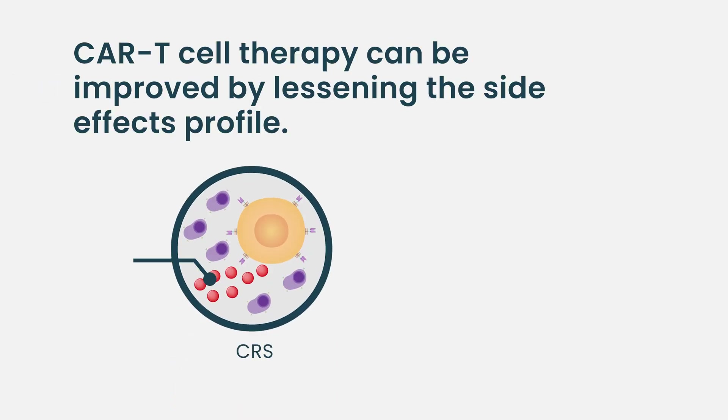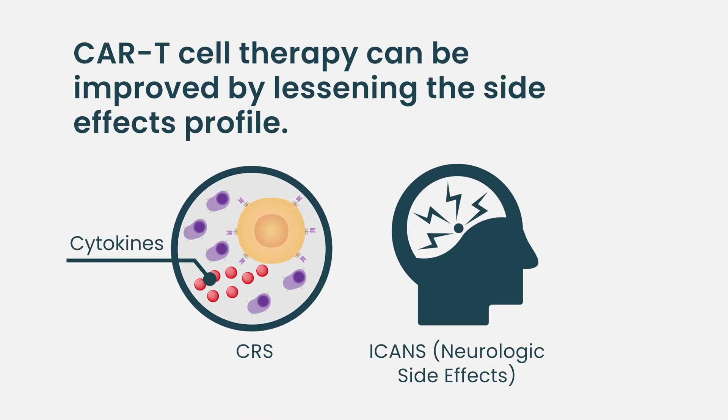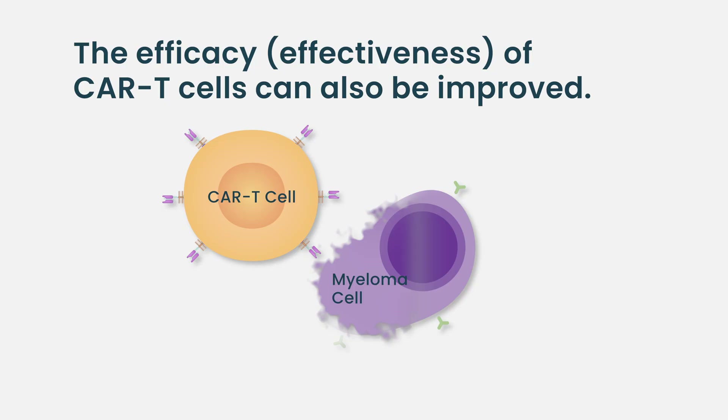CAR T cells are without a doubt very powerful, transformative therapies. However, there's still room for improvement — both in toxicity, given the risk of CRS and ICANS, and in efficacy, because it appears the majority, if not all, patients eventually experience a relapse, particularly when these drugs are used in the relapsed refractory setting. A few approaches are being pursued to try to enhance the activity of CAR T cells.